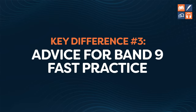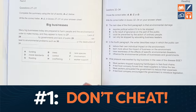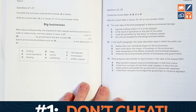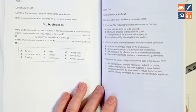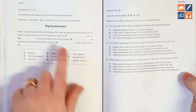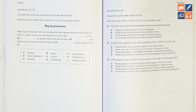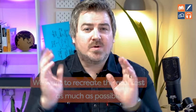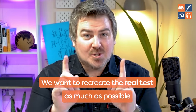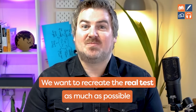Here's exactly what our Band 9 students do when they are doing fast practice. Number one: don't cheat. Make sure you have never seen these questions before. Don't use questions you've practiced in class ten times. Don't flick through the books to see what questions are coming up. We want to recreate the real test as much as possible.